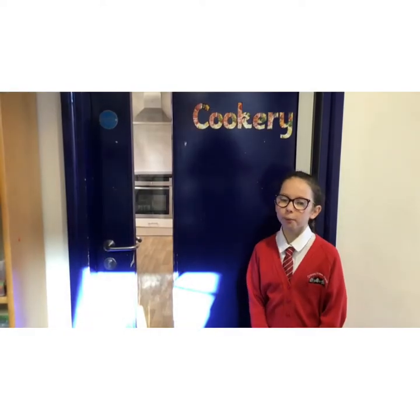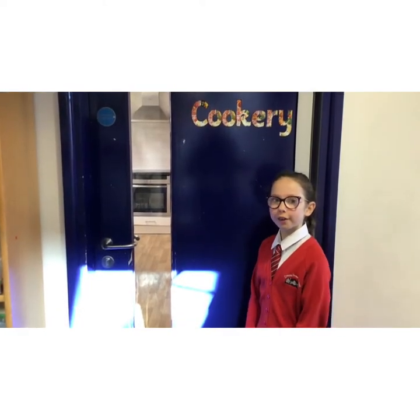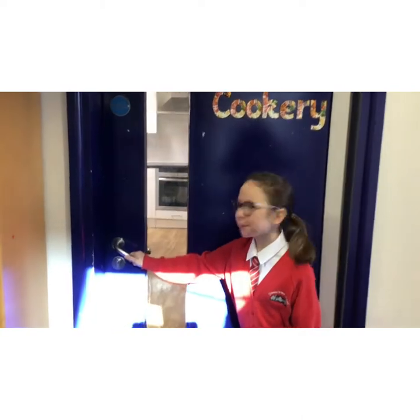This is our school cooking room. We only have cookies inside — let me take you inside.